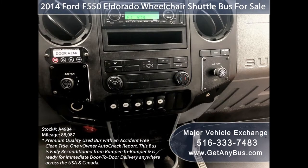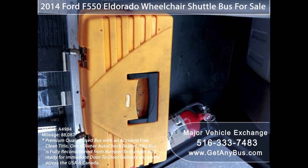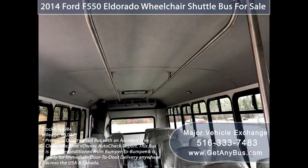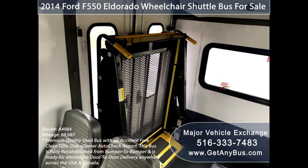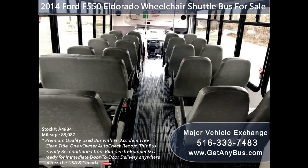AM/FM/CD stereo system with speakers throughout, front and rear air conditioning and heating, fire extinguisher in case of an emergency, stainless steel entry rails with vanity panels and overhead handrails, interior overhead lighting, 22 passenger vinyl seats with seat belts and armrests, accommodation for up to two wheelchair positions, and automatic wheelchair restraints, gray rubber transit floor.